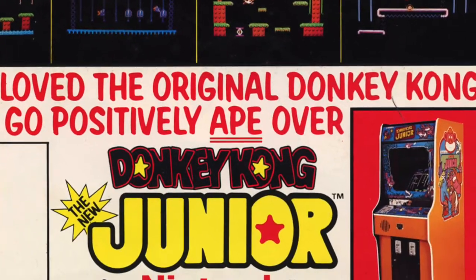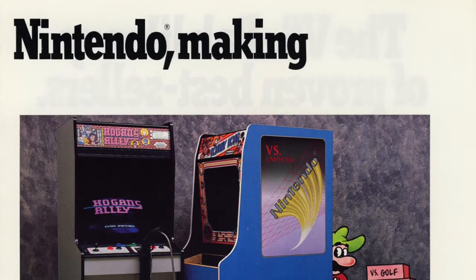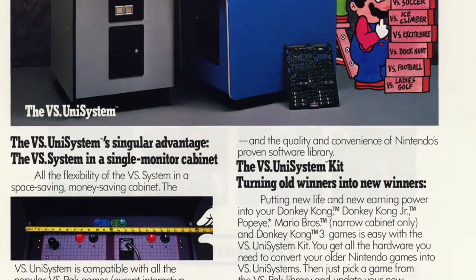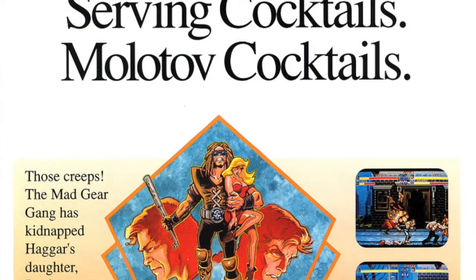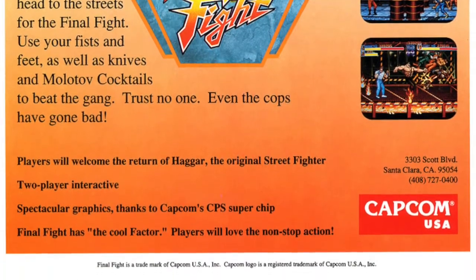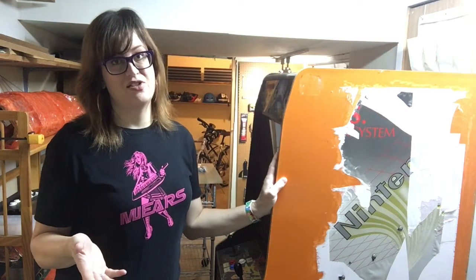Believe it or not, this cabinet is in fantastic condition, despite the fact it's been converted twice — from its original Donkey Kong to a Nintendo Versus system. It could have been anything: a Hogan's Alley, a Super Mario Bros., a Castlevania, any of those games in that system. Then at some point, probably in 1990 or so, it got converted to a Final Fight. The great thing for someone like me looking for a restoration project is that they didn't paint over this orange laminate — they simply put a giant black vinyl sticker that came off very easily. Finding that kind of stuff is just a miracle for game collectors, especially people who like to restore them.